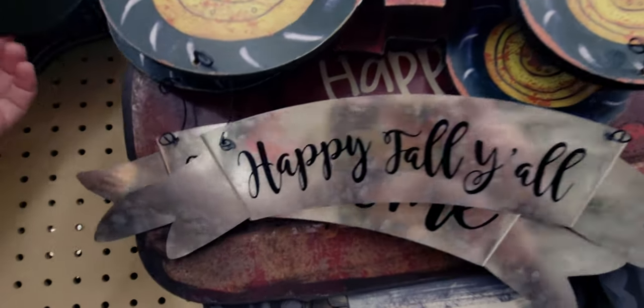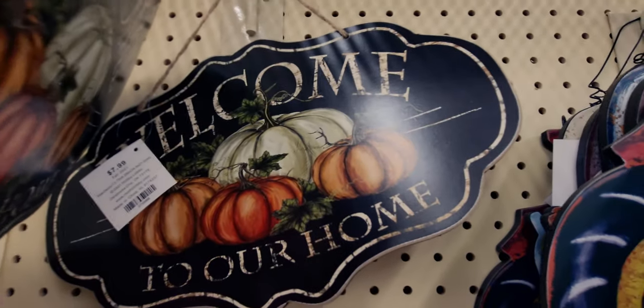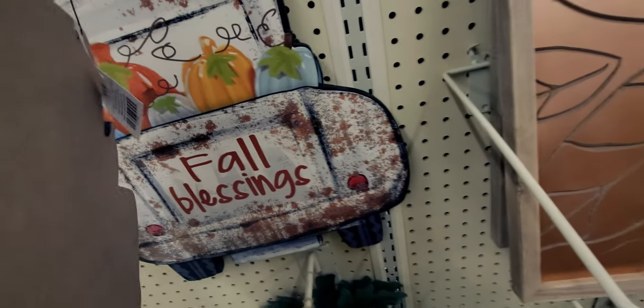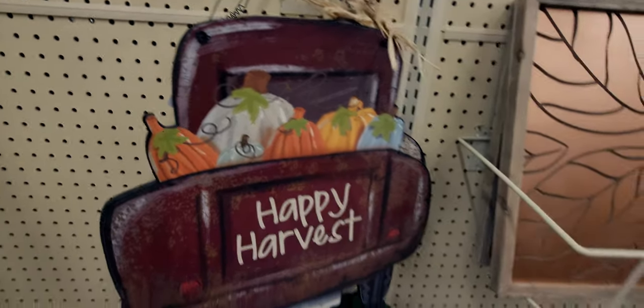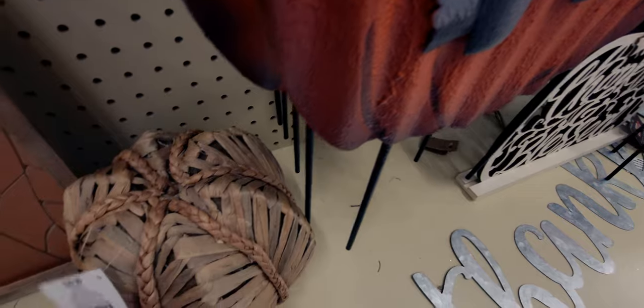And then what's back here? 'Welcome to our home' — so that would be 79 cents. They also have another one of the red trucks. These guys would be only $1.59. And then the pumpkin down here is missing its stem, but it would be $2.99.